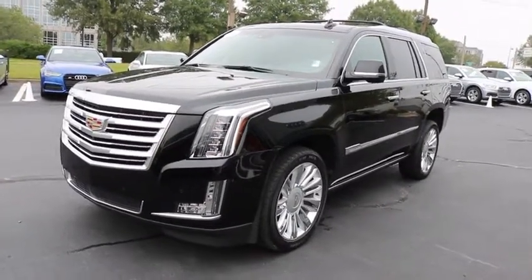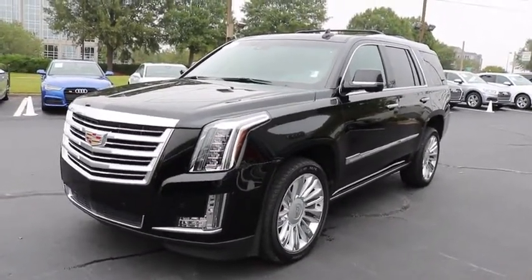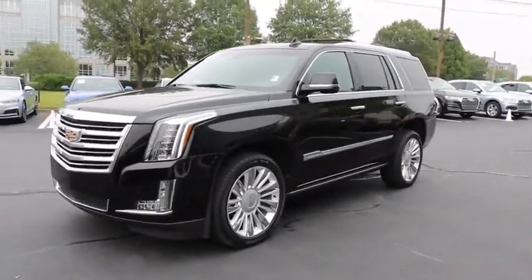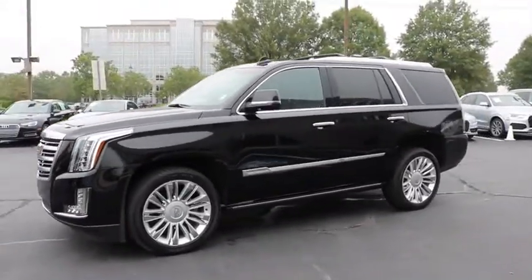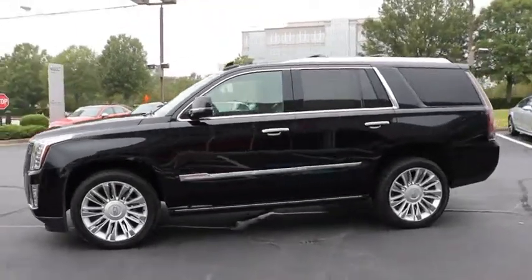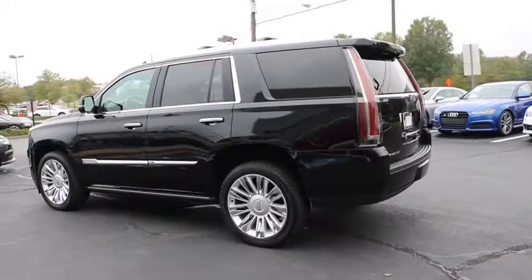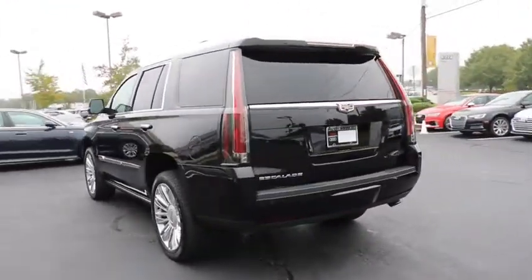A 2016 Cadillac Escalade. A full-size luxury SUV, the Cadillac Escalade stands for A-list style. Thrilling yet effortless performance, combined with advanced luxury and technology that's on the leading edge of the industry, makes the Escalade an easy choice.